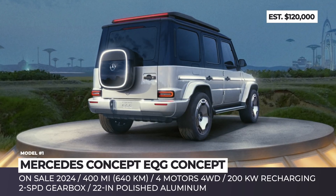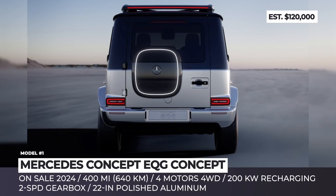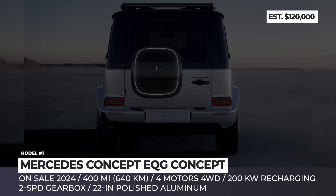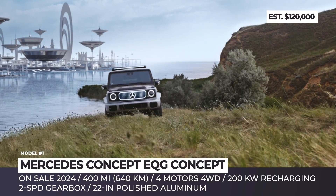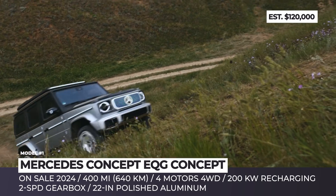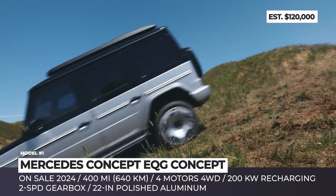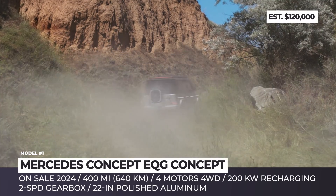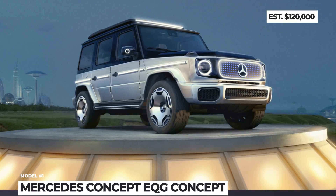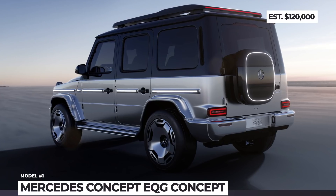Mercedes EQG. Just as it was promised to Arnold Schwarzenegger back in 2018 by the then-chairman of Daimler, the iconic G-Wagon becomes a part of the Mercedes electrification initiative. The concept EQG rides on 22-inch wheels, gets rid of the front grille in favor of a backlit LED panel with a large logo, plus there is an LED light strip on the roof that mimics high beams. The usual spare wheel in the back is replaced with a utility box to neatly store recharge cables. The electric G-Class will retain its superior four-wheel drive off-roading capability with the help of four independent motors, a redesigned rear axle and a new two-speed gearbox.